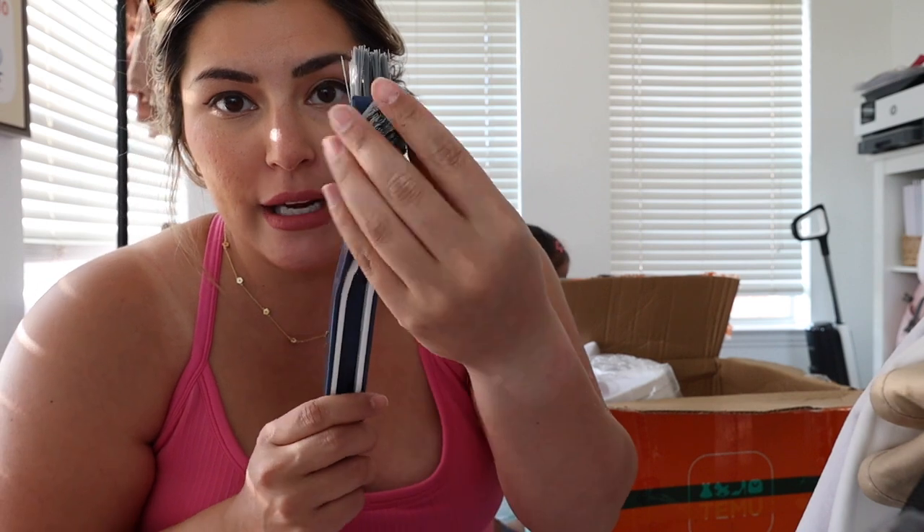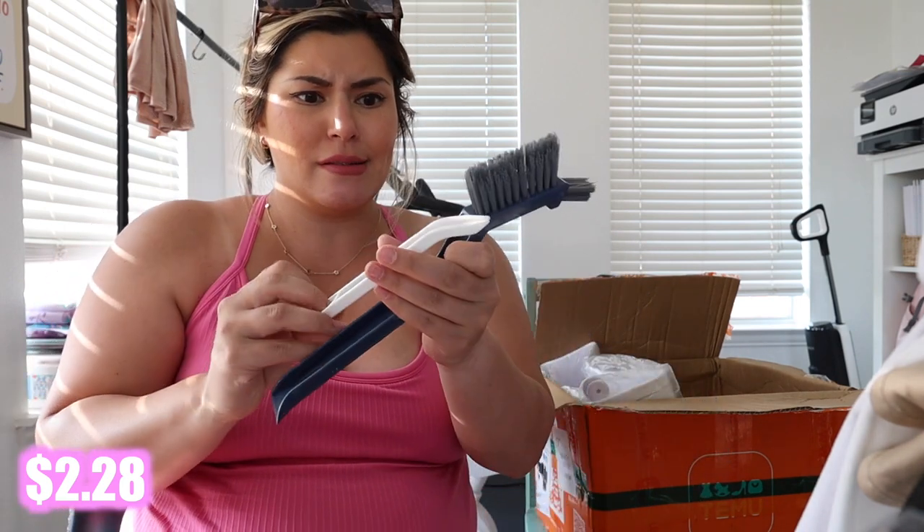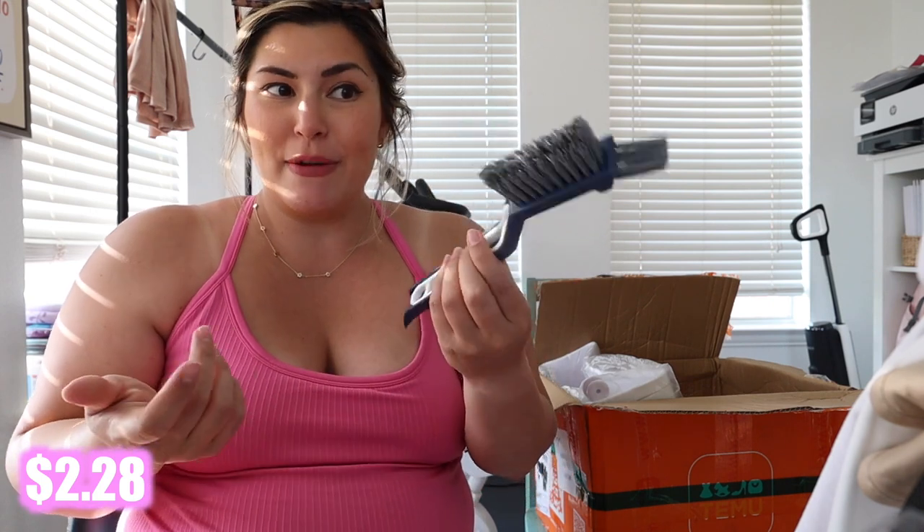When it comes to the shower, window sills, whatever — there are so many hard-to-clean spaces. I saw this little angled cleaning brush and was like 'oh my gosh, this would be perfect for the sides of the shower!' It also comes with a little brush at the end, a scraper tool, and a bonus little tong situation thing maybe for corners you can't reach. I really liked this tool — I haven't seen one quite like it.